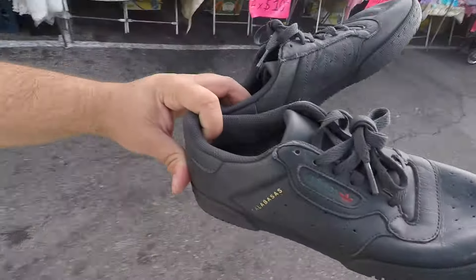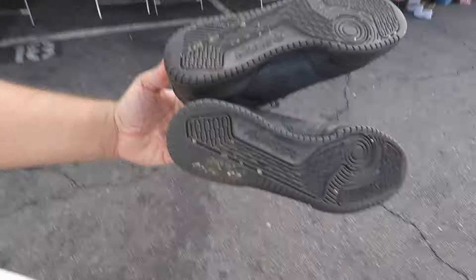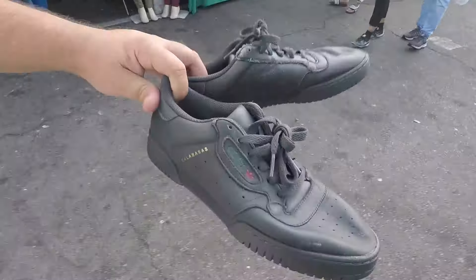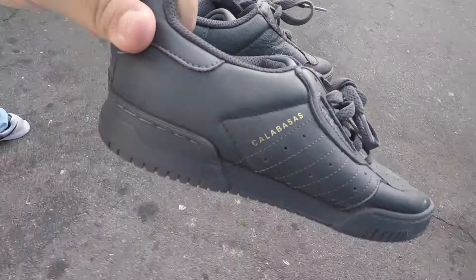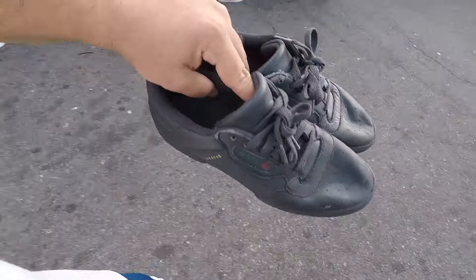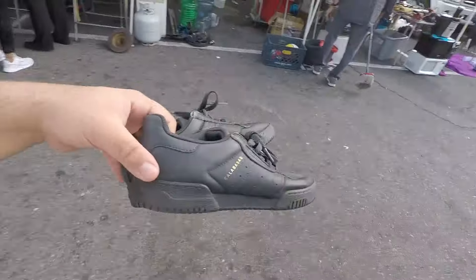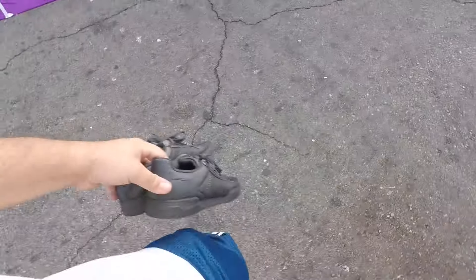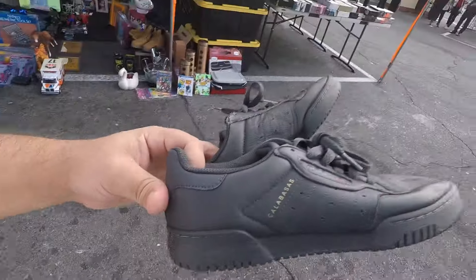That is crazy, man! We got the Yeezy Power Phase right here. I'm just gonna clean them up — that's a pretty cool scoop for 10 bucks. You don't come up on Yeezys that often. If you guys didn't know, I actually went to school in Calabasas in elementary. Calabasas, what's up? Kanye, man, where have you been? God is King.